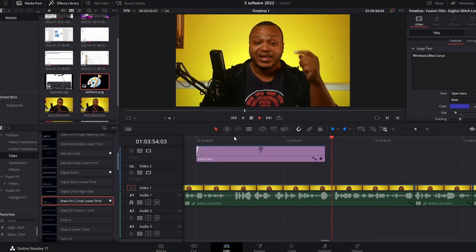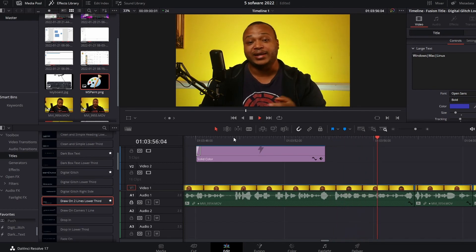Every video on this channel has been edited in DaVinci Resolve — this video right now is currently being edited in DaVinci Resolve. What makes it so good? One, it is professional level software. I don't know why it's free. I guess Blackmagic is trying to get you used to their ecosystem so that when you go to buy a camera, you may think about buying one of their Blackmagic cameras. That's just my theory, but there's no reason why this powerful software should be free.